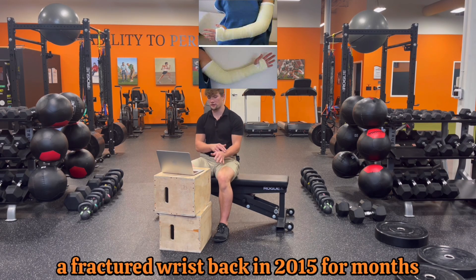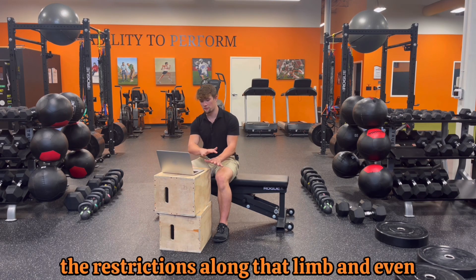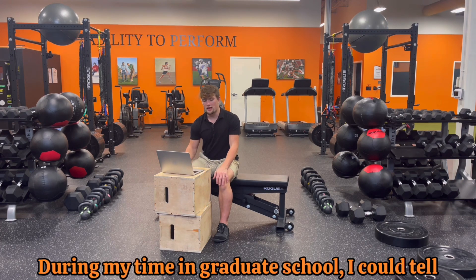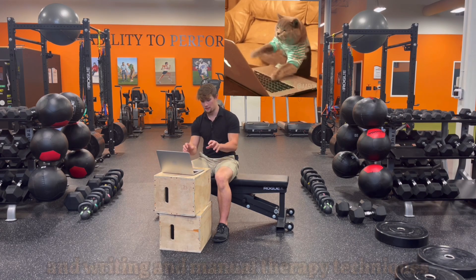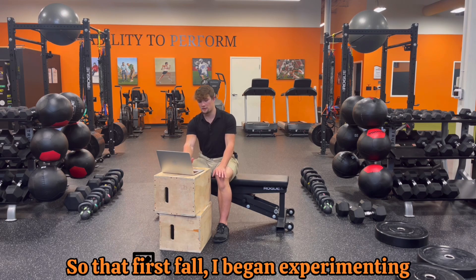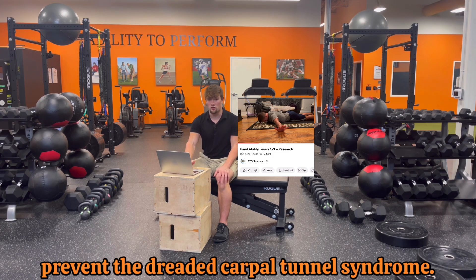I was casted up to my shoulder for a fractured wrist back in 2015 for months during my junior year of high school football, and I've been dealing with complications from the restrictions along that limb, including marked increases in stiffness and achiness primarily in the wrist and hand. During graduate school I could tell things were about to get worse with all the typing, writing, and manual therapy techniques required over those two and a half years. So that first fall I began experimenting with different hand and wrist exercises to alleviate those restrictions and prevent carpal tunnel syndrome.